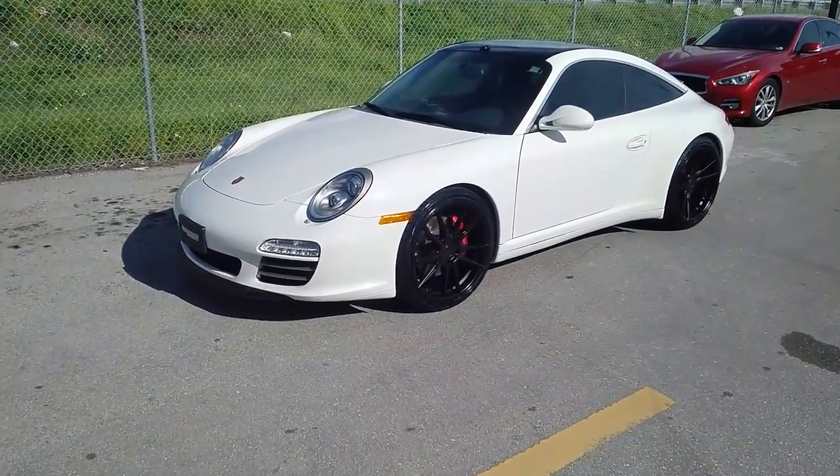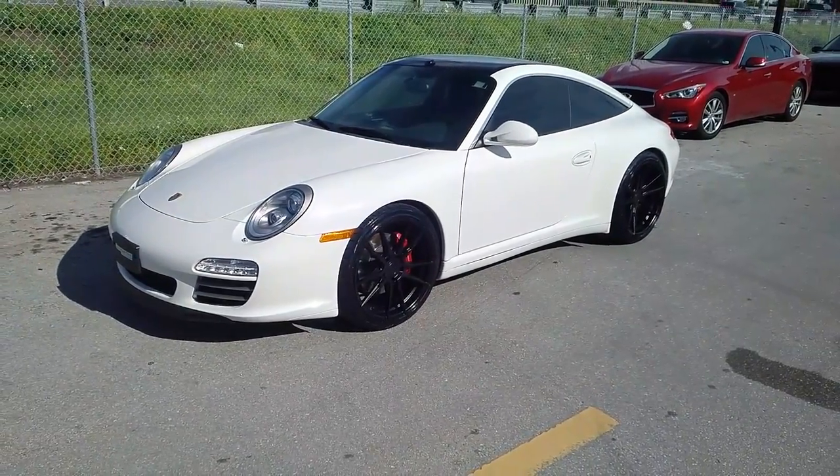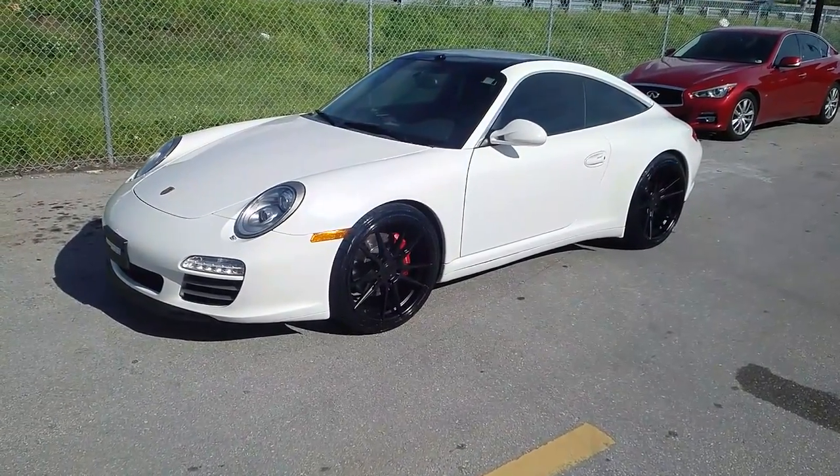This is your boy KB from Doves and Tires TV at DovesandTires.com — tires, wheels, and more shipped to your door. Right now we are looking at a Porsche Carrera 911.